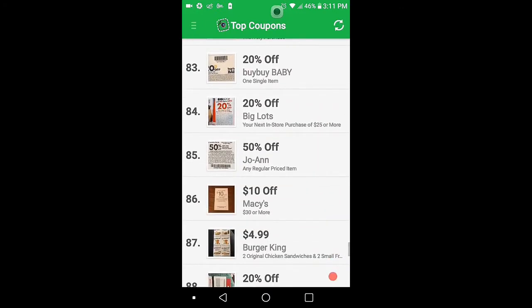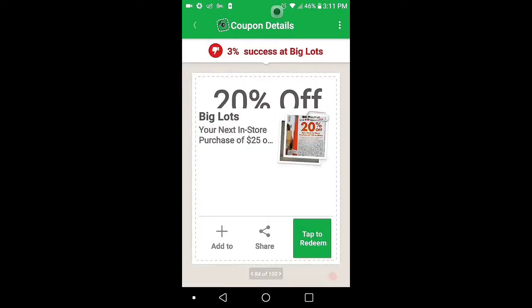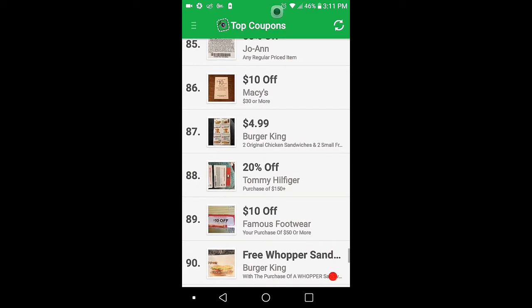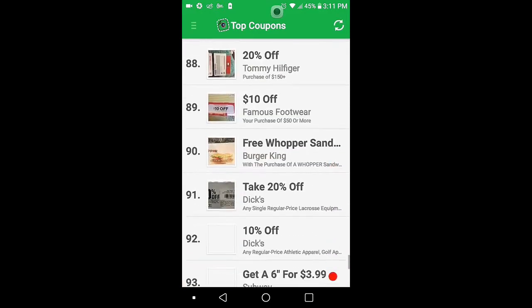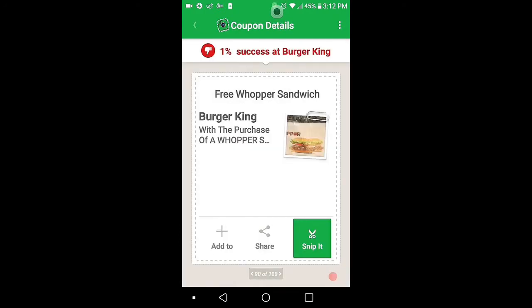Let's try to find Burger King. There's Big Lots — I already did that one. Here's Burger King, $4.99. Two Original Chicken Sandwiches, $4.99. Snip, tap to redeem. Free Whopper Sandwich, Burger King. Snip, tap to redeem.